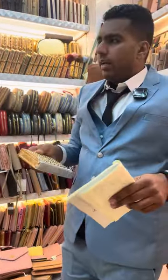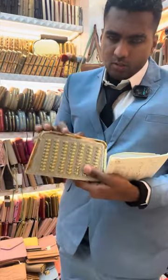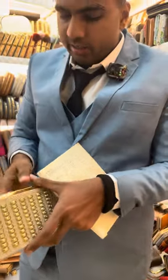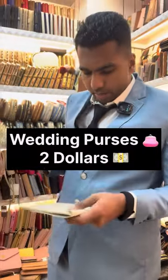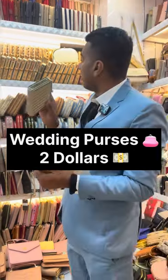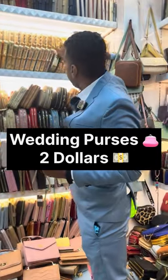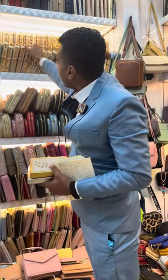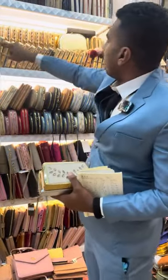Next we have the fancy one. This one is used in weddings and a lot of wedding ceremonies — the bride would carry this very beautiful fancy bag. You can open it like this, it also has a chain, so it's very nice. The price of this one is just two dollars, and they have a lot of variety and a lot of designs.